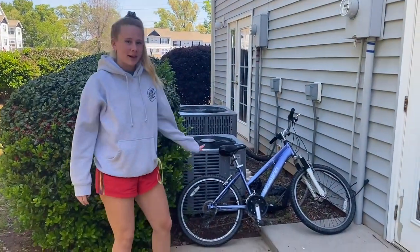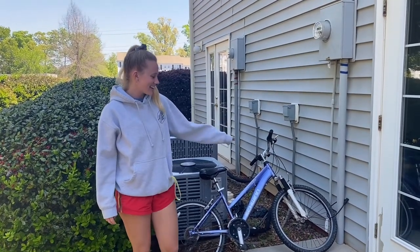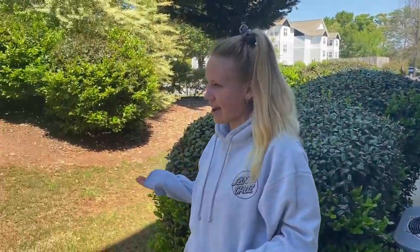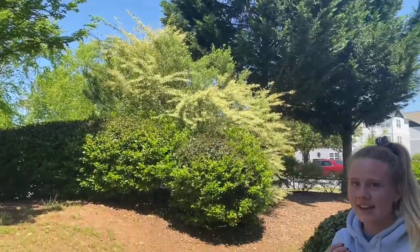We also have great bike storage out here. This is my bike. I usually just leave it out here for easy, quick access. Sometimes we have a cat out here. It's really nice. I like to think of it as my pet cat, even though it's not.